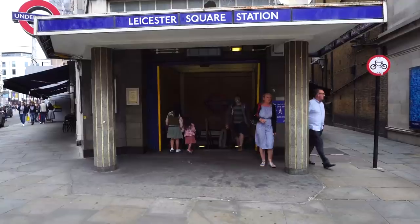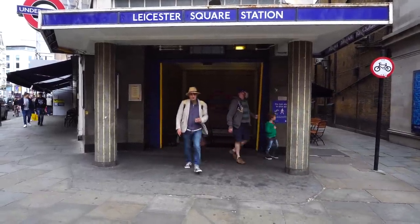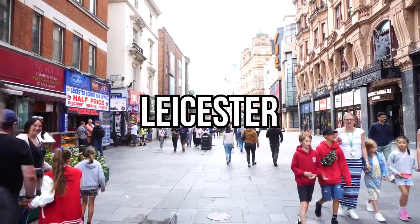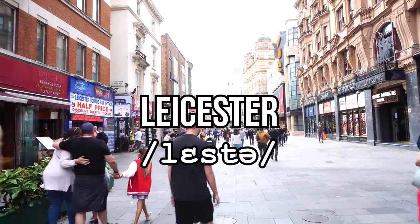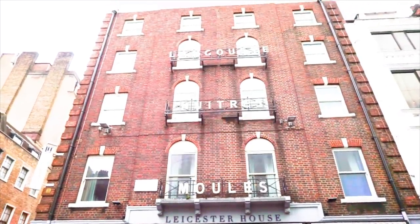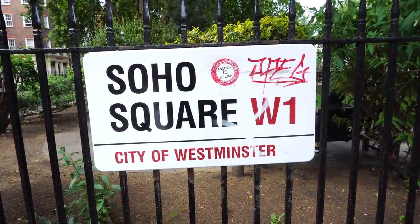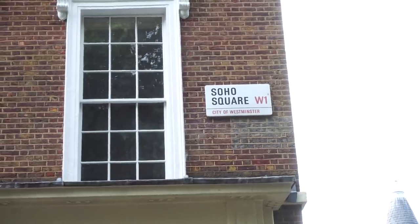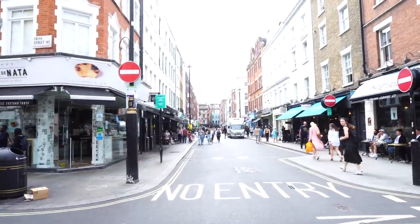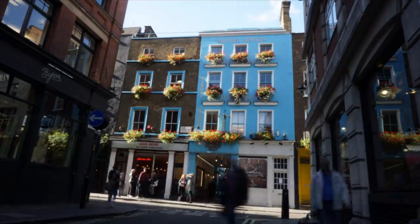One of the most famous squares in London is called Leicester Square, pronounced Leicester with two syllables, like the city Leicester. The square itself is a bit of a tourist trap these days and I tend to avoid it. However, just north of Leicester Square you'll find Soho, pronounced Soho, not Soho. Why is it called Soho? It used to be an area of hunting and apparently there was a hunting cry — Soho! — and the dogs would start running, or something like that.